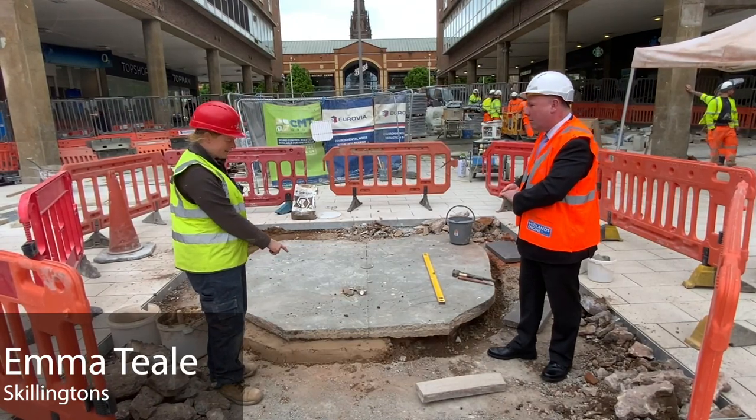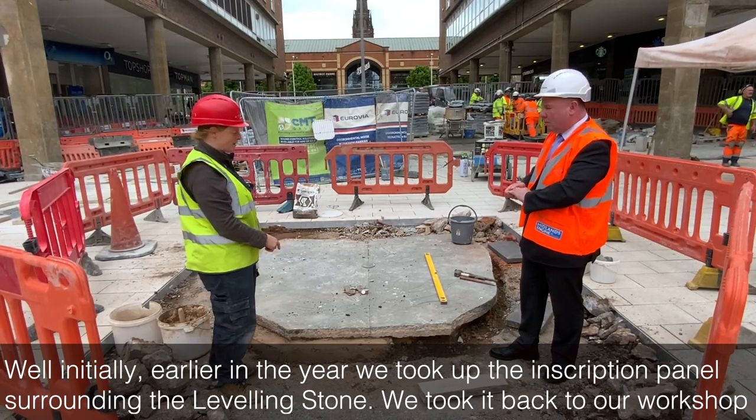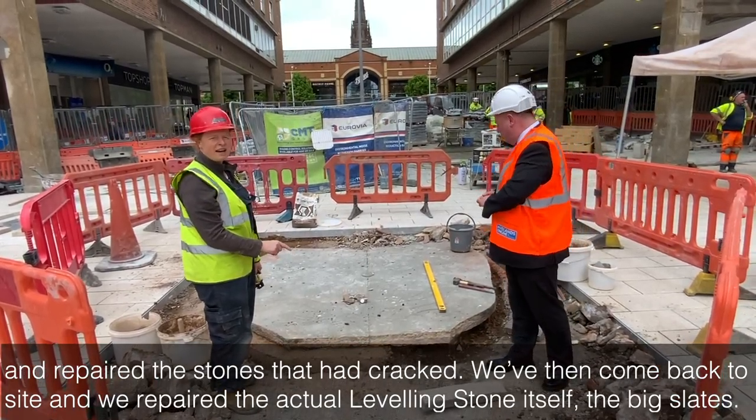Well initially earlier in the year we took up the inscription panel surrounding the levelling stone and we took it back to our workshop and repaired the stones that have cracked.